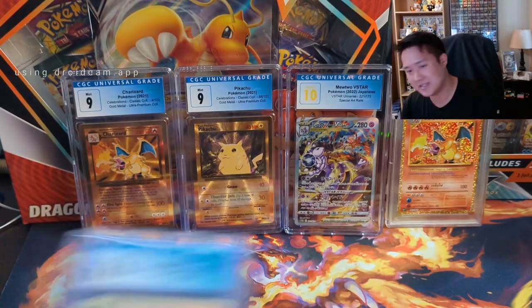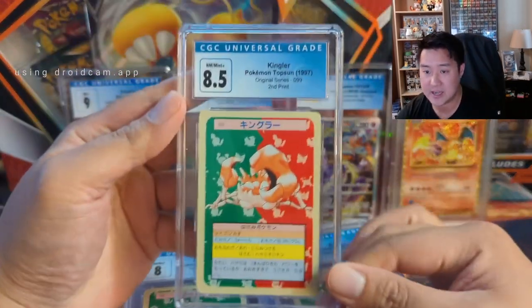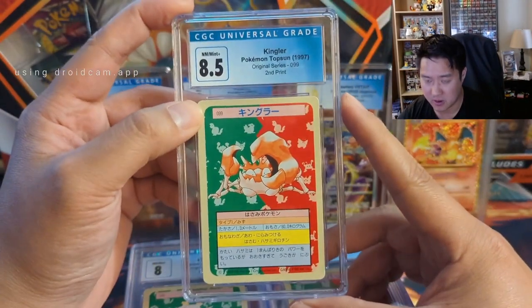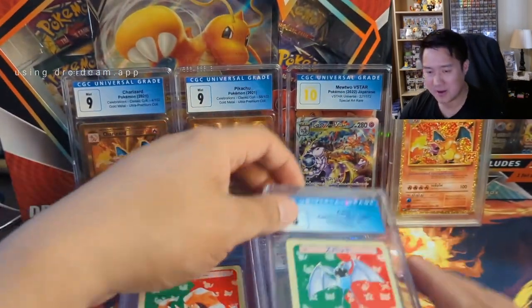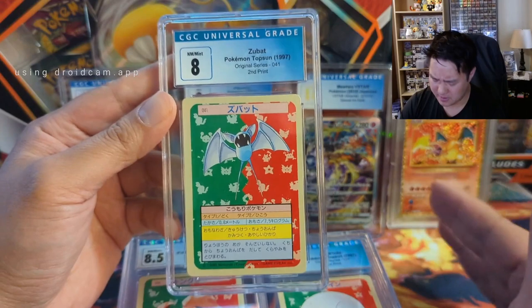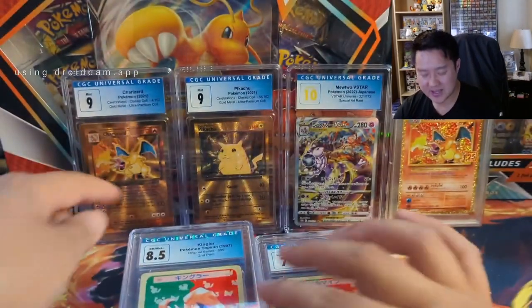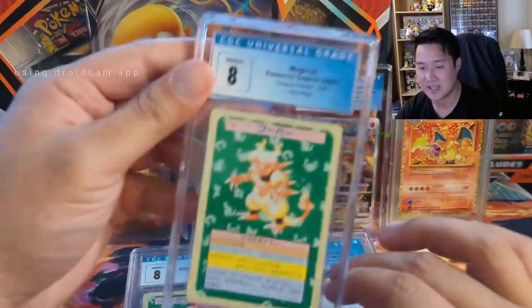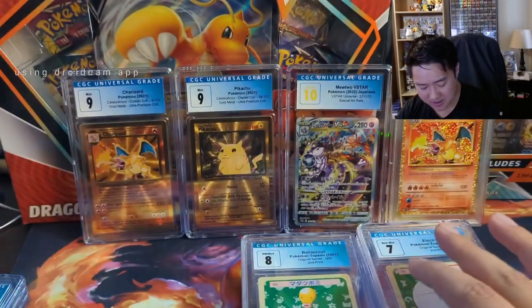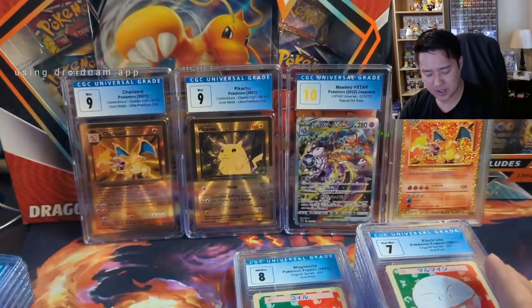Now we're going to jump to something a little bit different. Some seller was selling — I think it was a consignment or something — the Japanese originals called Topsun. There is a greenback and a blueback and these are numbered. One thing I don't know how to track properly is between all graded and raw. I just want to get all 150 — I think 151. I'm guessing there's a new one for all of them, ideally in the same slab. I think I bought them all for about $20 and ended up winning 42 of them.